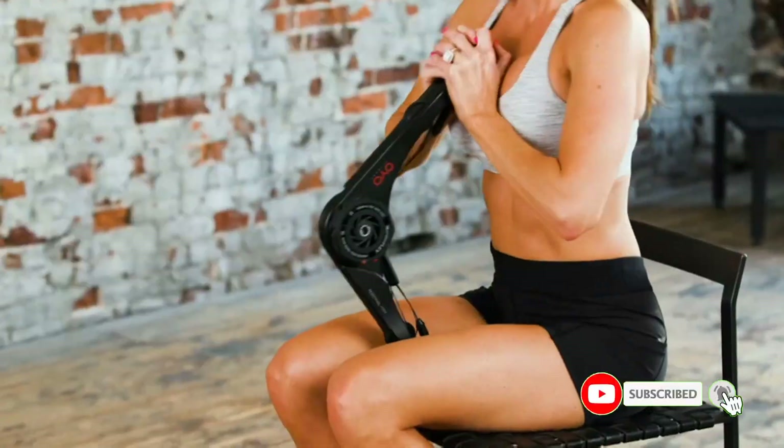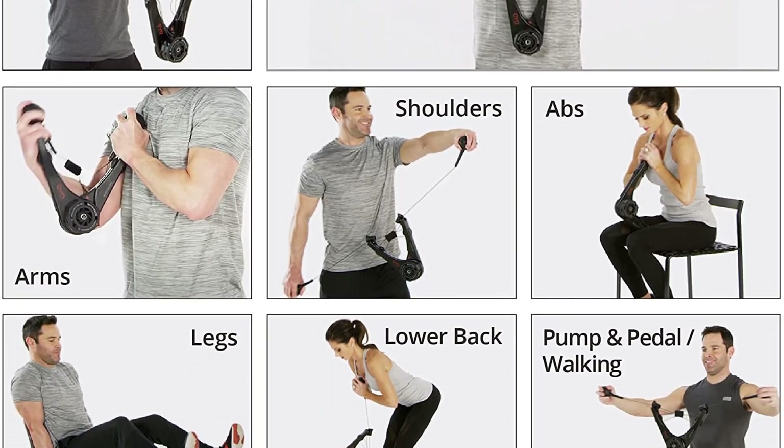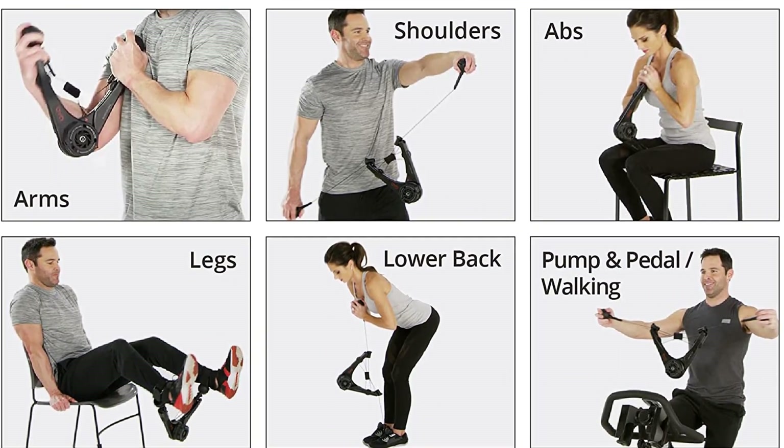The hand grips are comfortable, and the steel cables are coated with stainless steel to provide maximum durability. Just keep in mind that there's no way to increase the resistance, so it's more appropriate for beginners and some intermediate users.